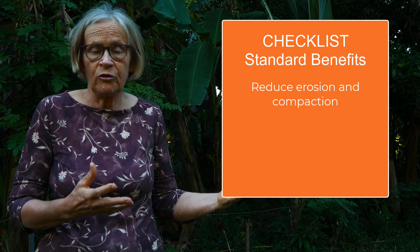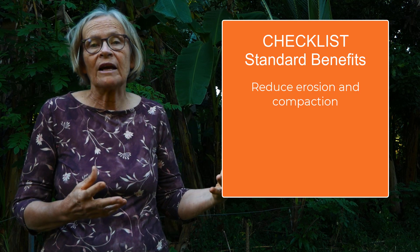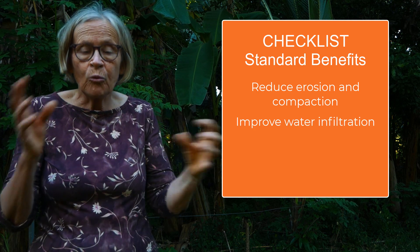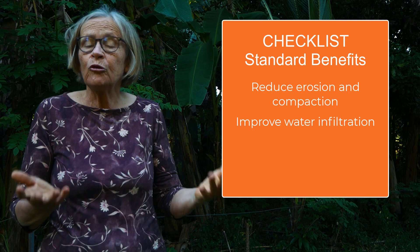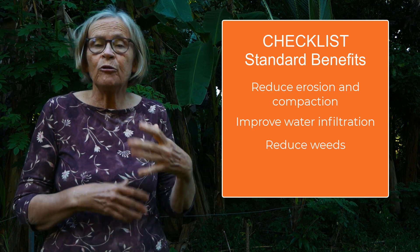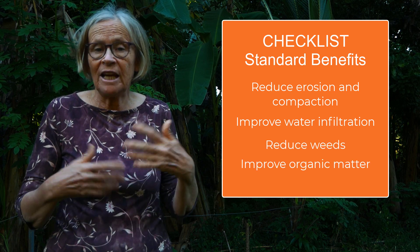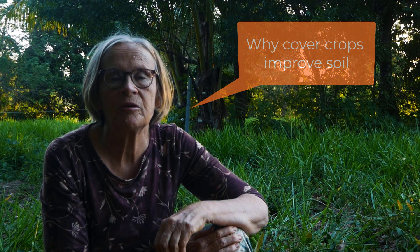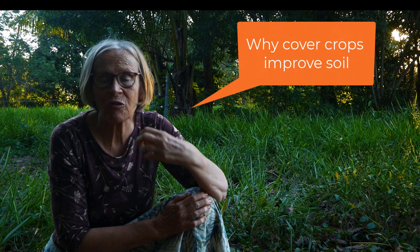These other resources will tell you that cover crops will reduce erosion, reduce soil compaction, improve the amount of water going into your soil, reduce weeds, and improve your soil particularly in relation to organic matter. But they don't explain the reason why cover crops improve soil — and that's really interesting, and it's what's so simple.